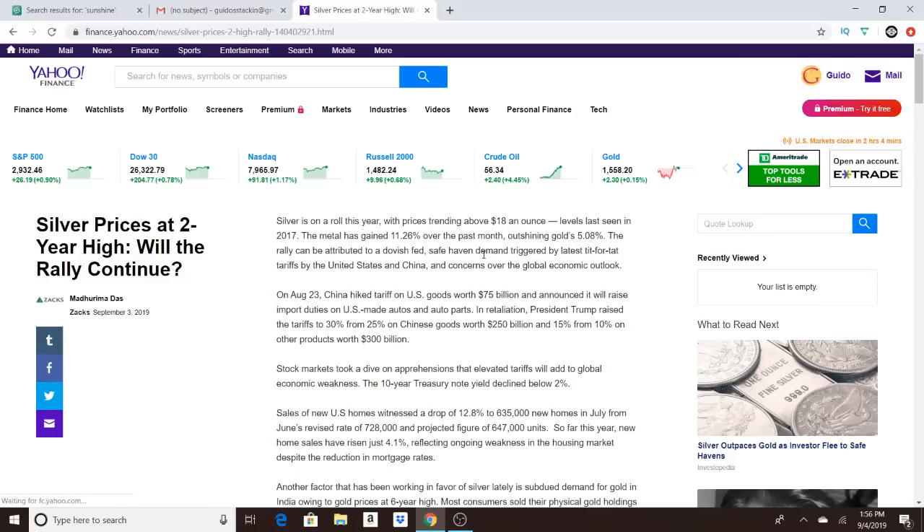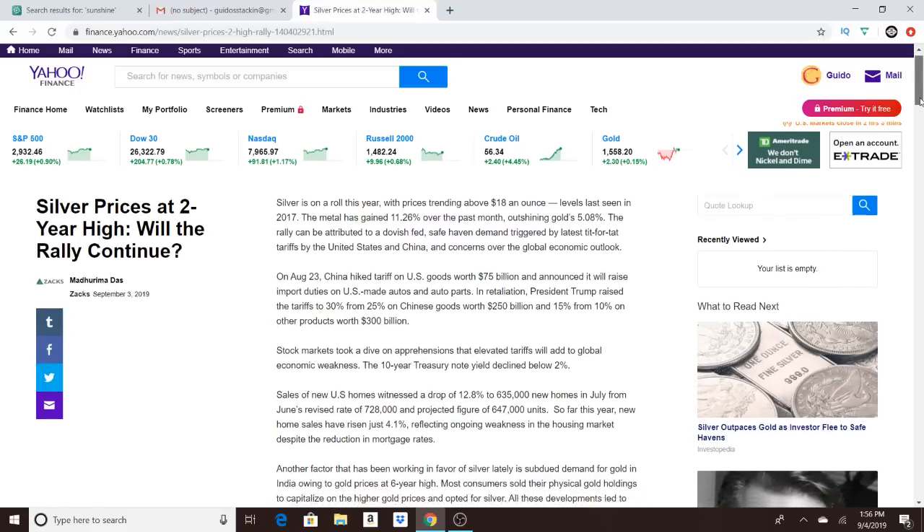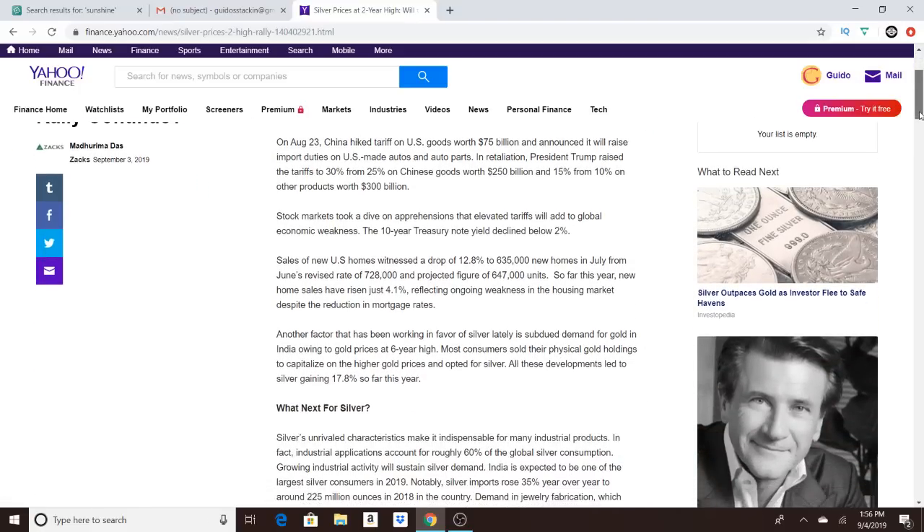Let's get to the article. Silver is on a roll this year, with prices trending above $18 an ounce — levels last seen in 2017, so again two-year highs. The metal has gained 11.26% over the past month, outshining gold's 5.8%. The rally can be attributed to a dovish Fed, safe haven demand triggered by the latest tit-for-tat tariffs between the United States and China, and concerns over the global economic outlook.